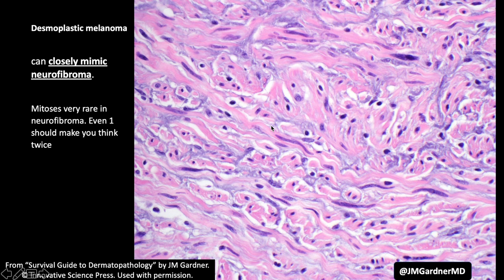They can also look very wavy and neural — they can look so much like neurofibromas. In fact, desmoplastic melanoma versus a neurofibroma with scattered degenerative atypia is to me one of the most challenging spindle cell differential diagnoses in DermPath, and I'm speaking as someone who also does soft tissue pathology. I find them very hard to separate out, and immunostains are not terribly helpful there.